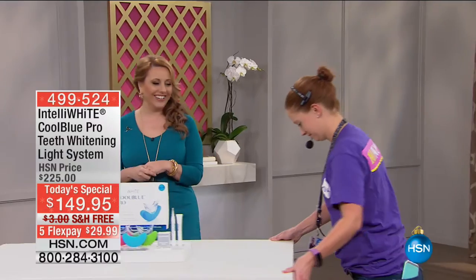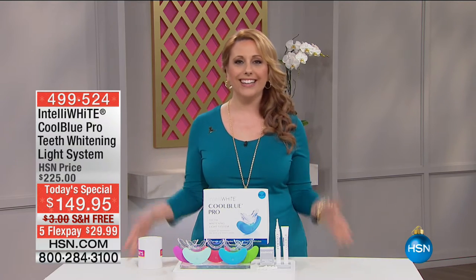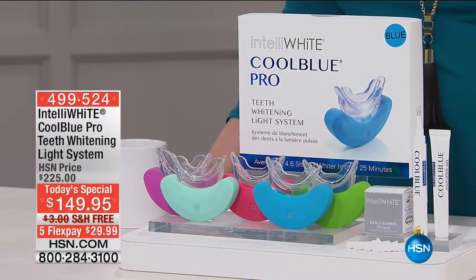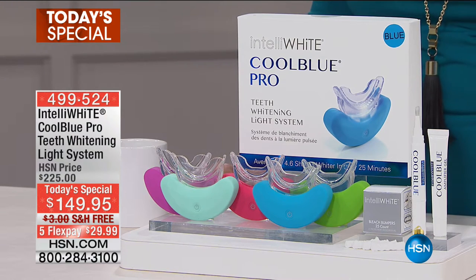We're jumping in with our very best value of the day. Hi everybody. I feel like the very first thing you notice when you meet somebody is their smile. Having a white smile is something that's very easily attainable — honestly, in 25 minutes — with the IntelliWhite Cool Blue Pro Teeth Whitening System.